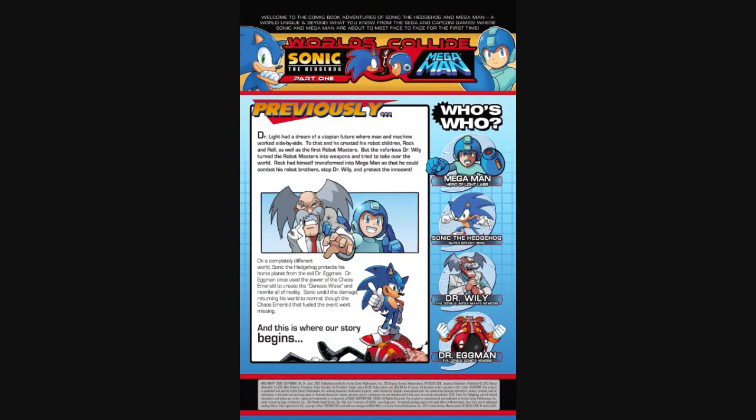The issue itself begins with a 'previously on' page. I'm not going to get into the previously pages at the beginning of every issue, but I will show this first one, basically because it's explaining why this issue of Mega Man isn't following straight from the events of the previous one. You know that because this is a huge, colossal, convention-throwing crossover event, and not just another Mega Man issue. Okay, let's get started in the comic proper.